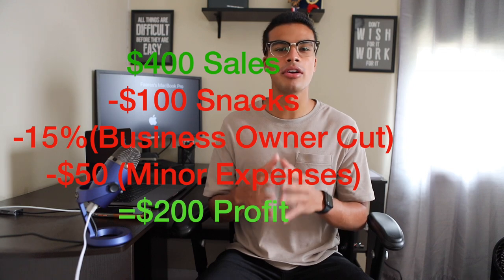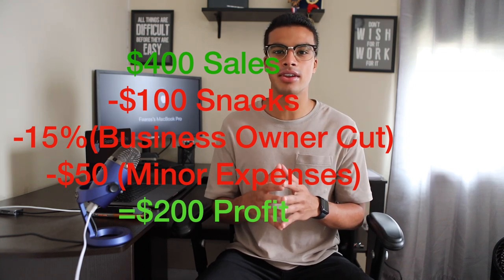Let's say your vending machine makes about $400 a month in revenue. About $100 goes to your snack fill-up, leaving you with about $300 per month. If you give the business owner about 15%, that leaves you with about $255. Add in minor expenses such as gas and shrinkage — meaning the snacks thrown out because they were expired — let's say about $50 for that, and you're left with about $200 of pure profit from one vending machine. Remember, these are just estimates — it could be a lot higher or lower depending on your costs, your selling price, and the cut you're giving the business owner.